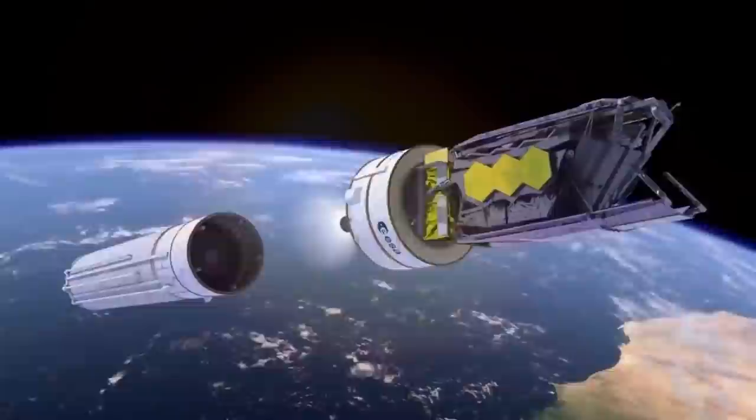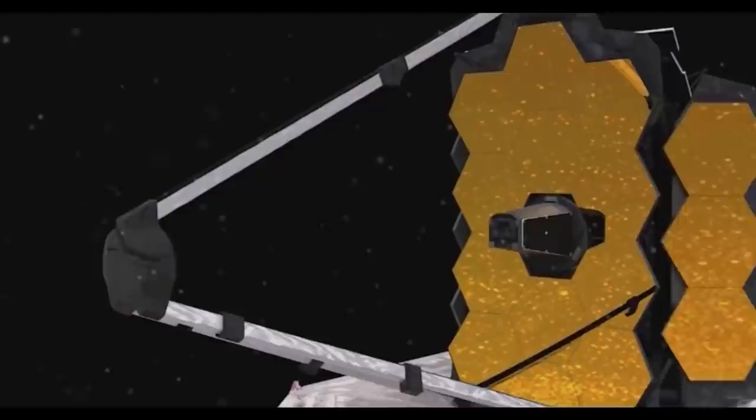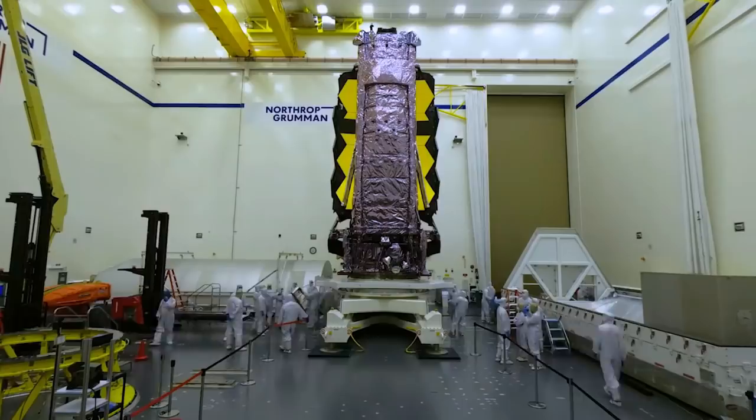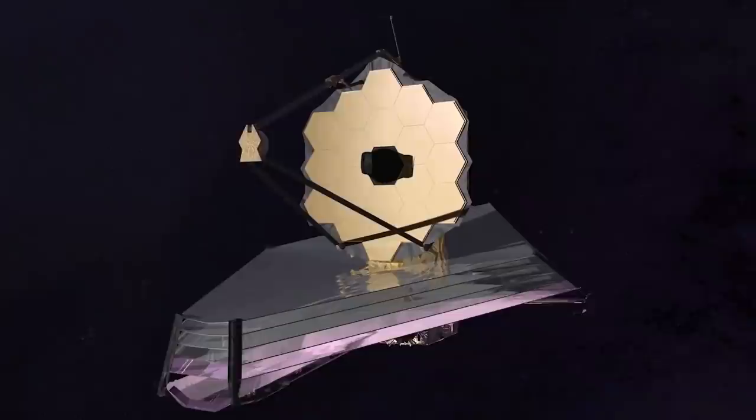NASA also shared a selfie image the observatory took using a special lens targeting the primary mirror, to assist during the alignment process. This selfie was created using a specialized pupil imaging lens inside the NIRCam instrument, designed to take images of the primary mirror segments rather than images of space. This configuration is not used during scientific operations and is used strictly for engineering and alignment purposes. In this image, one bright segment was pointed at a bright star while the others aren't currently in the same alignment, giving an early indication of primary mirror alignment to the instrument.